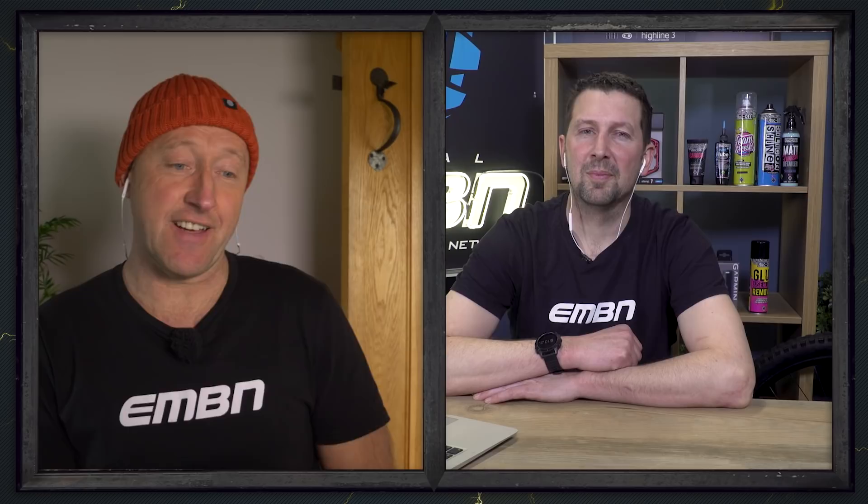There you go, folks — a not-so-brief look at some of the current 2021 e-mountain bikes from around the globe. As you can see, e-mountain bikes have now become very much a global thing compared to the mountain bike scene 30 years ago. This is definitely where most of the development is taking place. There are dozens of bikes we've left out — this is just a taster of what's out there. Let us know your favorite e-mountain bikes right now — let's just chat bikes.